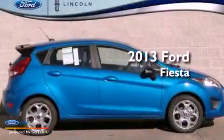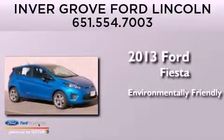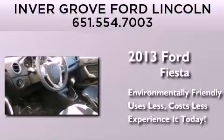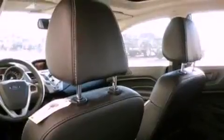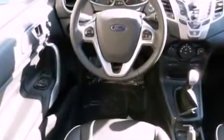This is a brand new 2013 Ford Fiesta. Its top features include a low tire pressure indicator, XM satellite radio, aluminum wheels, and traction control and stability control systems.